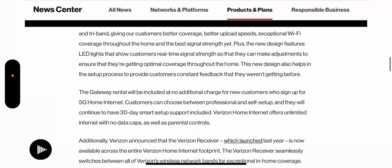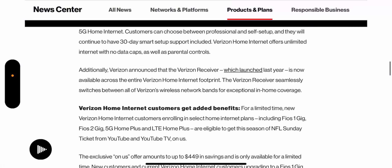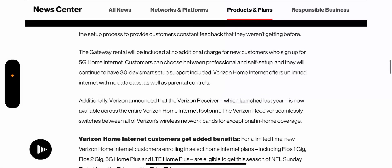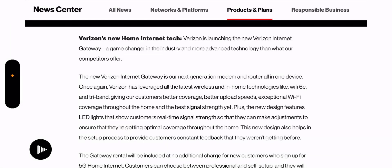The article goes on to detail the new home internet tech. The gateway rental will be included at no additional charge for new customers who sign up for 5G home internet — so this looks to be strictly for new customers. Customers can choose between professional and self-setup, and will continue to have 30-day smart setup support included. Verizon home internet also offers unlimited internet with no data caps, as well as parental controls.